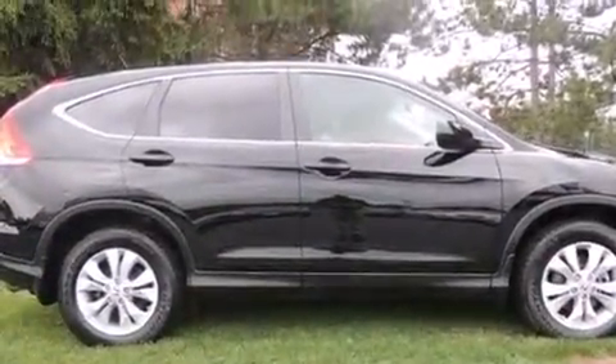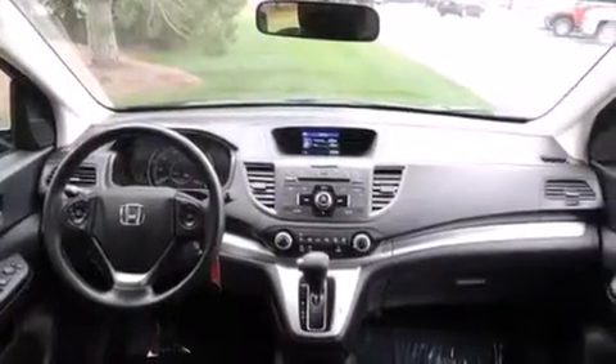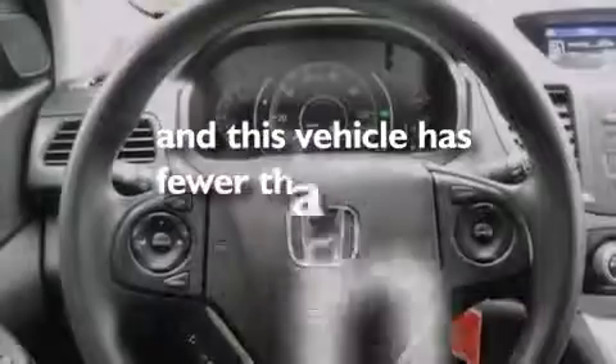Also included are a rear window defroster, a security system, advanced compatibility engineering body structure, a remote entry system, and this vehicle has fewer than 30,000 miles on the odometer.